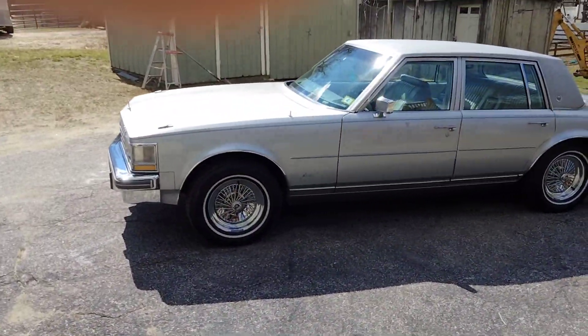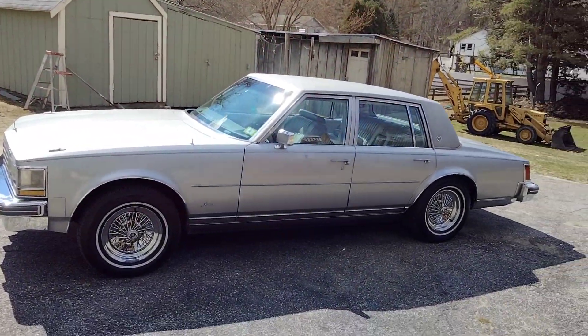Hello everyone, this is Nate here — I call myself the 70s and 80s guy. Today I'm coming at you with a new video because I haven't posted in over a year. I'm still doing stuff from time to time, and I want to show you my 1976 Cadillac Seville. This is an update on the vehicle that I bought about a year ago.